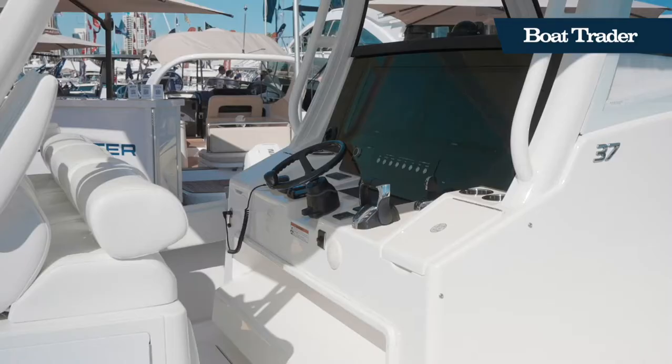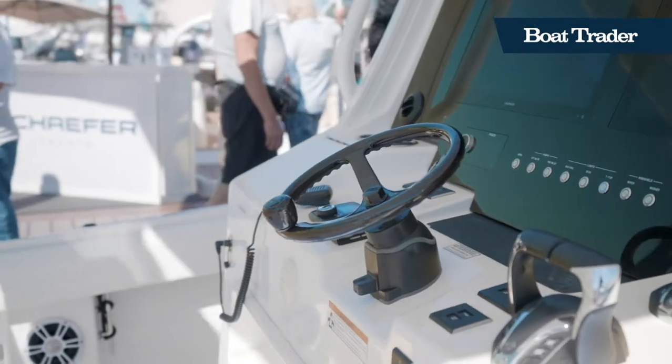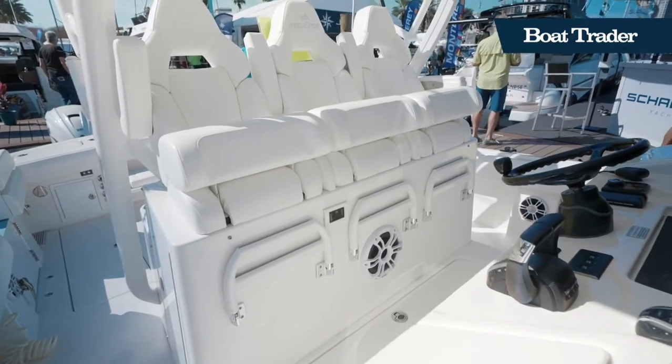New to the 2022 model year, this Regulator 37 is equipped with the latest and greatest in marine technology, including a joystick controller as well as a Garmin technology package.